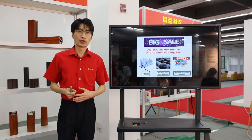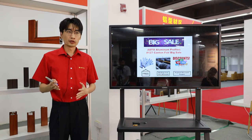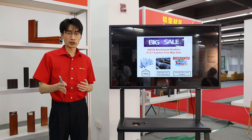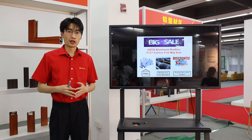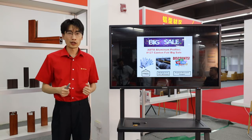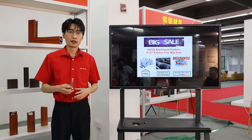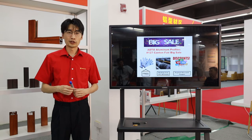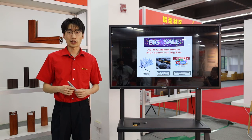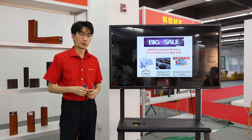For the second promotion, we can offer you a mold cost discount. We need to make new molds for new sections and new customers, which does have some costs. But during the Canton Fair, if you place an order, we can offer you a 10% discount on the mold cost. And if your order reaches a certain amount, the mold cost can be refunded — a very attractive promotion.